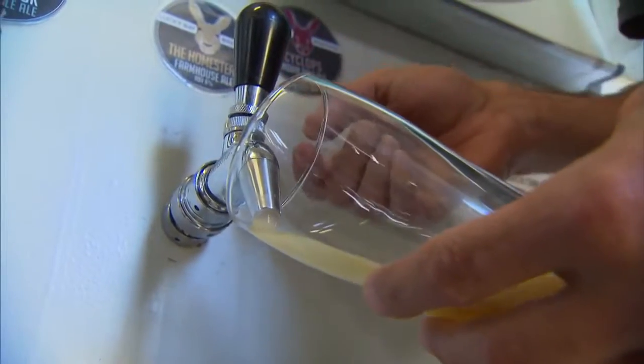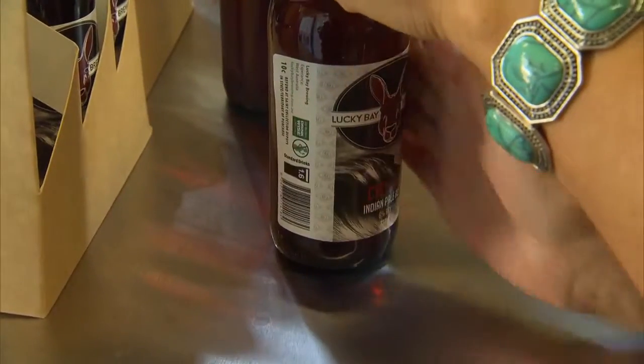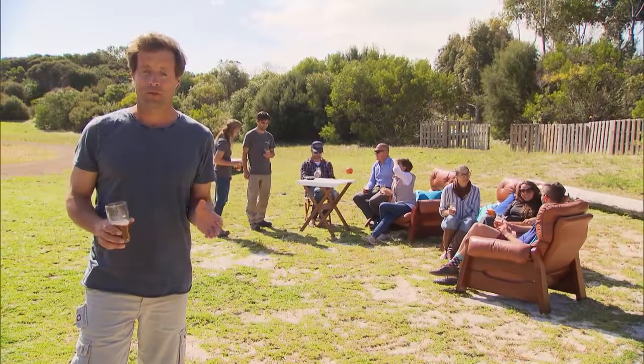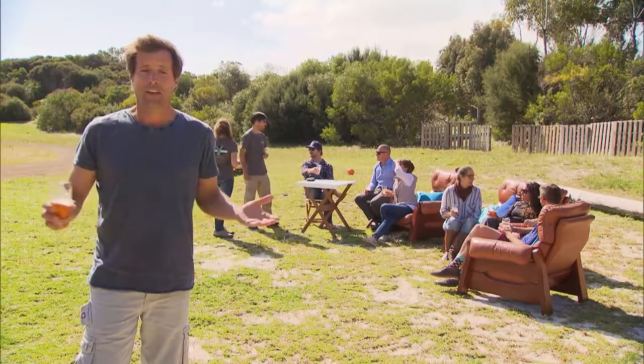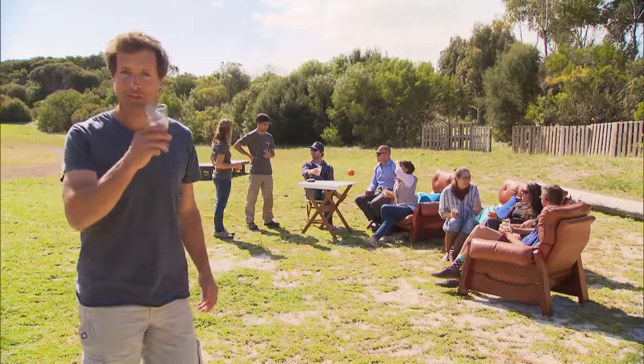And here is the end result, recognisable by Lucky Bay's well-known icon, the Kangaroo. All the different brews are named after local hotspots — there's Sandy Hook, Thistle Cove, Skippy Rock, and Cyclops. It's a wonderful beer. Everything about this microbrewery celebrates the local community. You can taste it in every single sip.